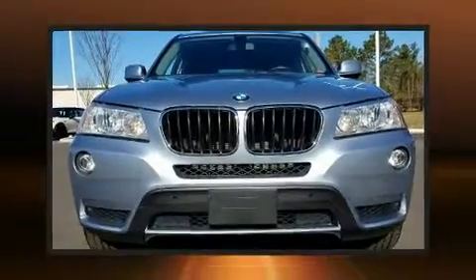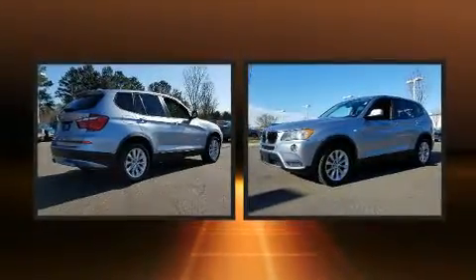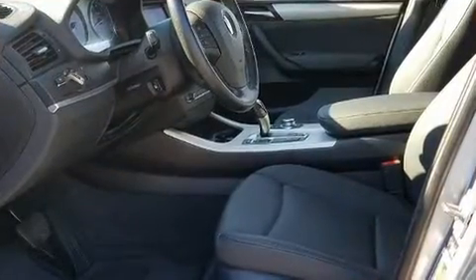You're going to love the 2013 BMW X3 xDrive 28i. With fewer than 45,000 miles on the odometer, this vehicle is constructed with a discerning driver in mind. The engine breathes better thanks to a turbocharger, improving both performance and economy.